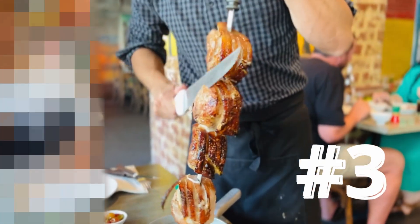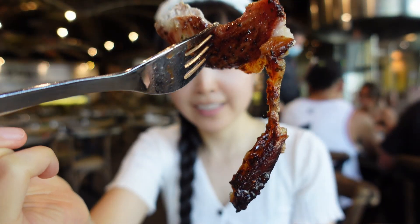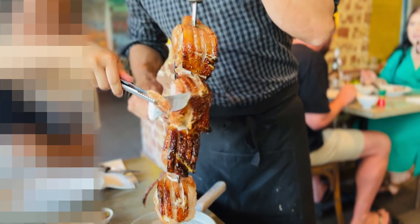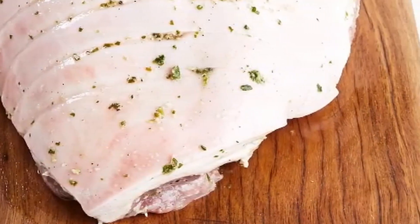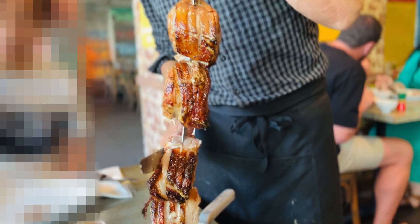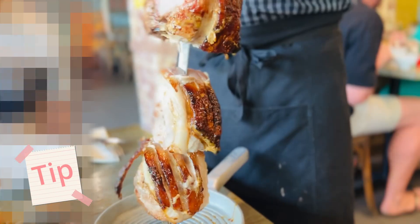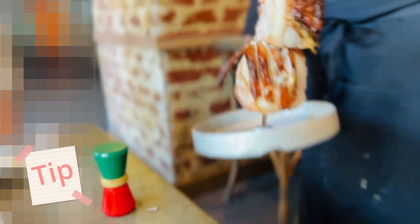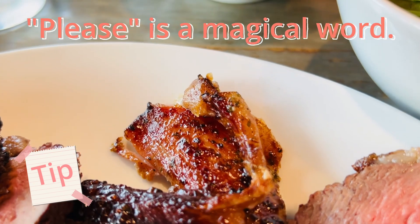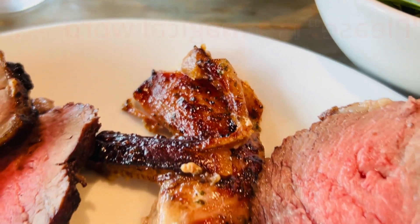Coming in at number three is pork leg. Look at those perfectly caramelized edges — it's crispy with a hint of sweetness and an explosion of flavors from lemon juice, garlic, parsley, and black pepper, wonderfully balanced by the mild meat. The skin literally makes or breaks this dish. The meat carvers try to accompany every slice with a bit of skin, but it's not always achievable. If you don't receive any, definitely ask for it — otherwise you're missing out big time.